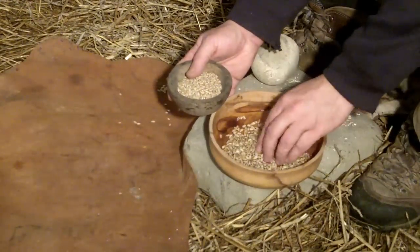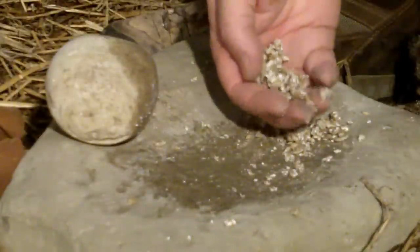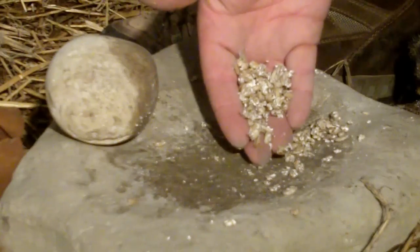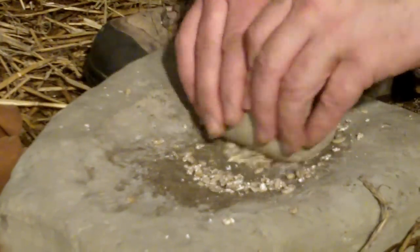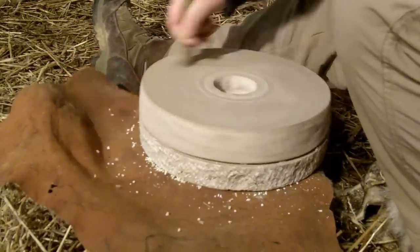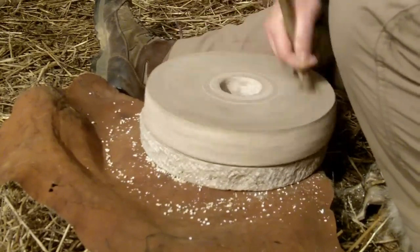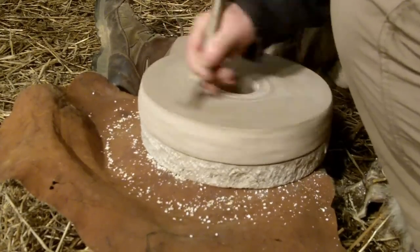The grain may have been softened by soaking overnight. The flour made is coarse and includes small fragments of grit from the quern stones themselves, leaving our ancestors' teeth badly worn. Later in the Iron Age a more efficient rotary quern was developed. Here grain enters the quern through a hole at the top and is ground and forced out the sides as a coarse flour — still hard work though.